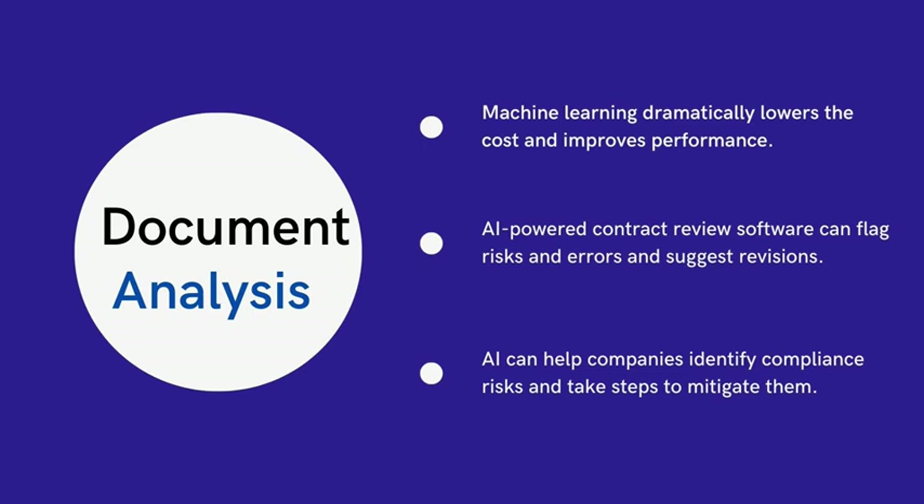These tools are becoming more accessible than ever. In contract review, for example, AI-powered contract review software can quickly analyze large volumes of contracts, identify key clauses, and extract relevant information.